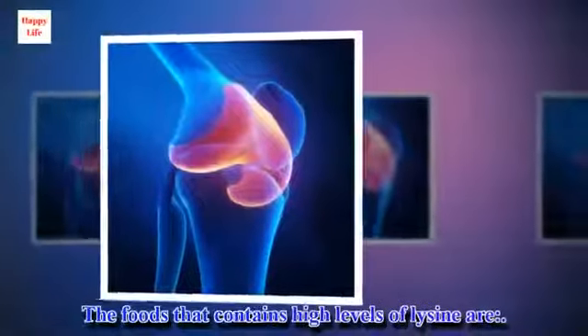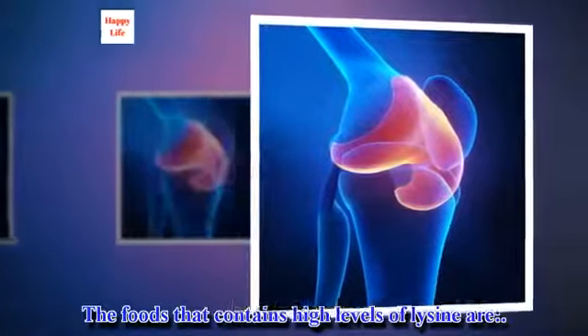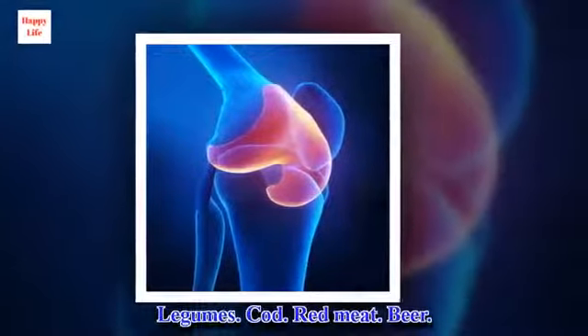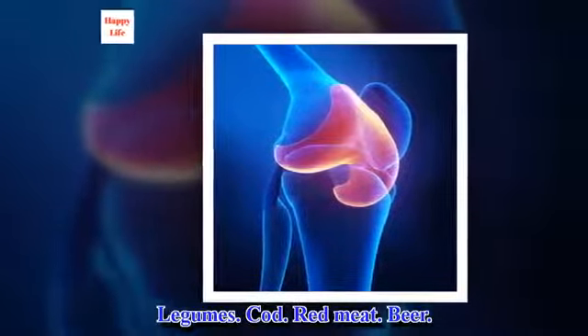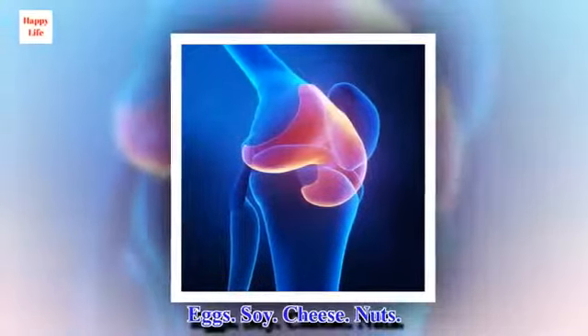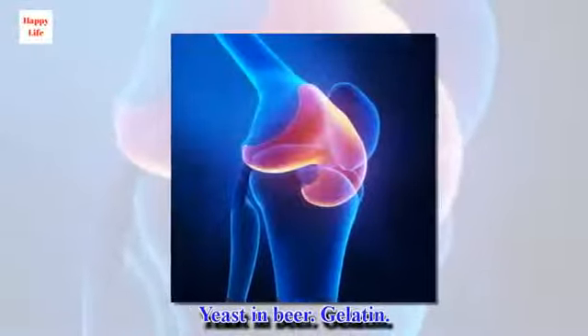The foods that contain high levels of lysine are: legumes, cod, red meat, beer, eggs, soy, cheese, nuts, yeast in beer, and gelatin.